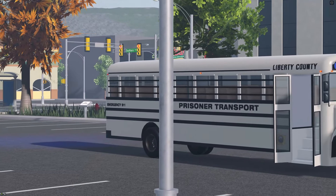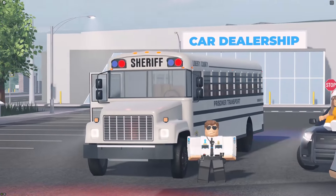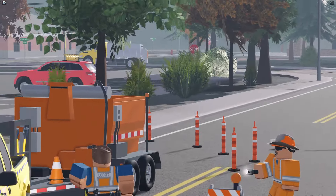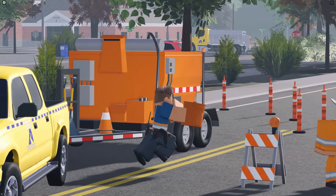By popular demand, there is now a prisoner transport bus for the sheriff and police teams. They also added a trailer — the asphalt paver — and I think it looks pretty cool.